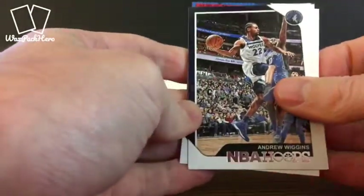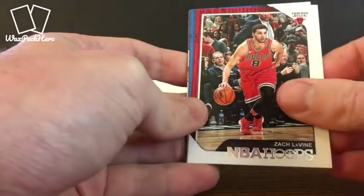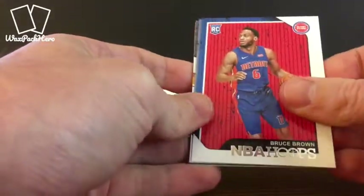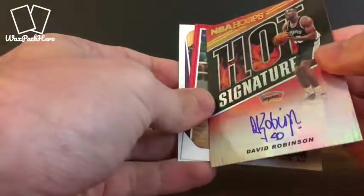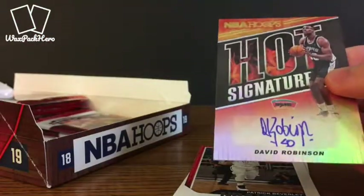Hoops is one of those classic products — it's been around for a long time with Panini owning it now. It's nice that it has deep rosters, so you know you're going to get pretty much anybody who's a significant player in the NBA this season. Oh, here's a signature — David Robinson! Looks like we've got a David Robinson auto. If you're going to get a vet, David Robinson is probably a pretty decent one to get. It's not serial numbered or anything like that, but David Robinson — pretty nice auto.